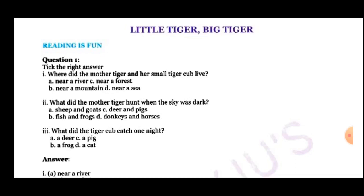The first exercise is Reading is Fun. Question 1 is Tick the right answer. The first question is: Where did the mother tiger and her small tiger cub live? There are 4 options: Near a river, near a forest, near a mountain, and near a sea. The correct option is Near a river.